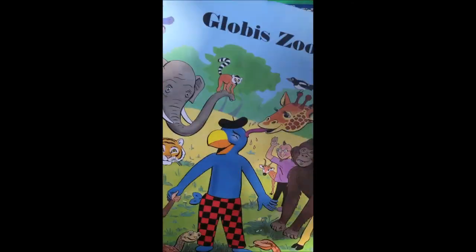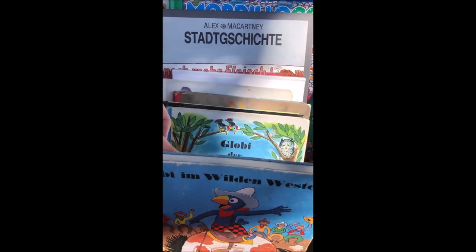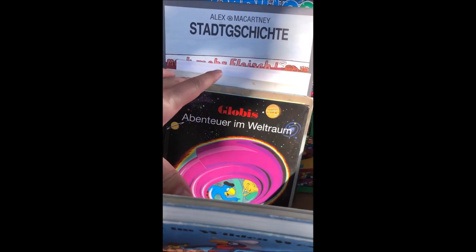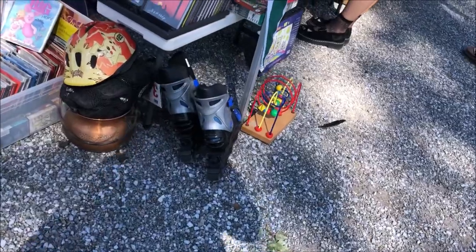Here we have some Globie books. I love Globie books — I do collect them — and I was very happy to find some, but unfortunately most of them I already have in my collection. So I bought the first one you can see here, the Globie at the zoo. Very cool.